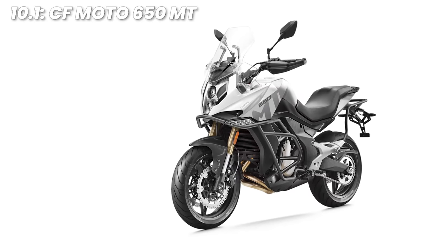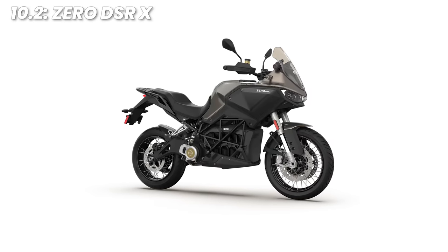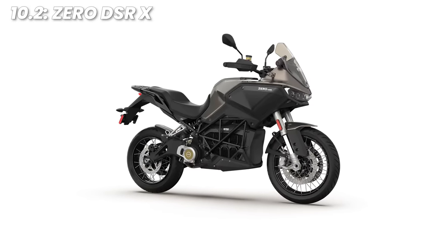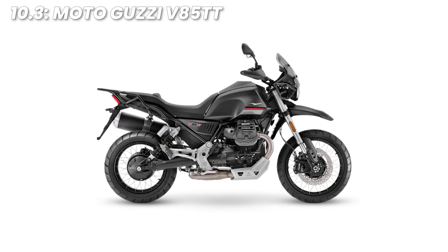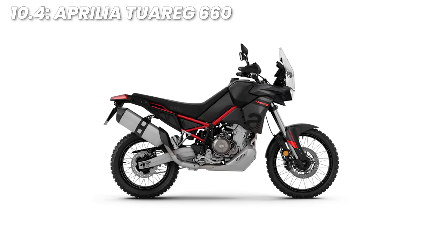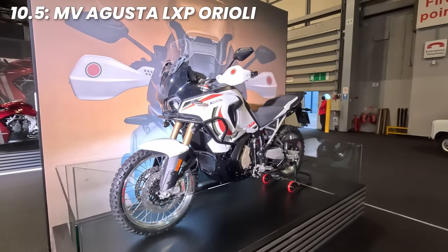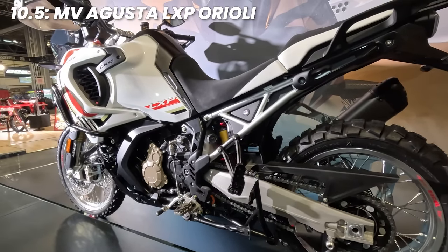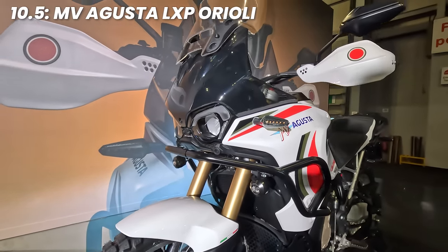A few bonus picks that didn't quite make it onto the list but are well worth a mention. At 10.1, the CFMoto 650MT — a solid option at £4,999. At 10.2, the Zero DSRX: the electric option here, which may not translate perfectly to adventure riding due to the availability of plug sockets out in the middle of nowhere, but it rides really well. At 10.3, the Moto Guzzi V85 TT — an Italian transverse twin — not quite a proper adventurer but a great bike to ride, and don't listen to people who say it's low on power. At 10.4, the Aprilia Touareg 660 — another Italian, solid for off-road riders. And at 10.5, the MV Agusta LXP Orioli: a new option spotted at EICMA 2023, built in limited numbers of around 500, with a price tag of around 30,000 euros — roughly £25,600 — but pretty to look at.